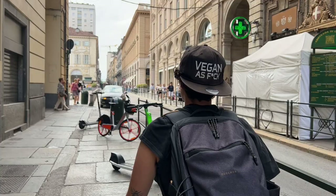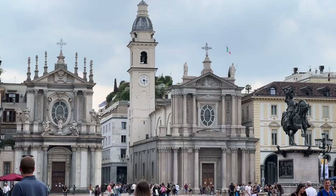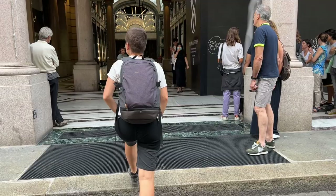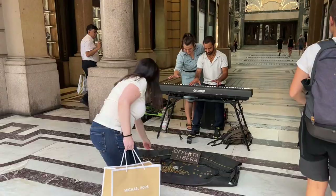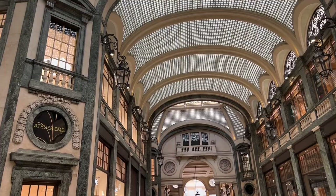And we are now in Piazza San Carlo. On this side there is Galleria San Federico. We are now in Piazza Castello and behind me you can see Palazzo Madama. On the other side there is Palazzo Reale.